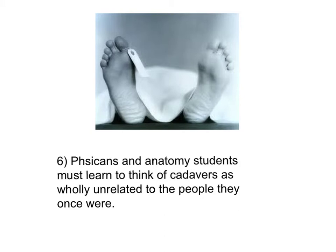Physicians and anatomy students must learn to think of cadavers as wholly unrelated to the people they once were, so that therefore they get less freaked out by the whole experience.